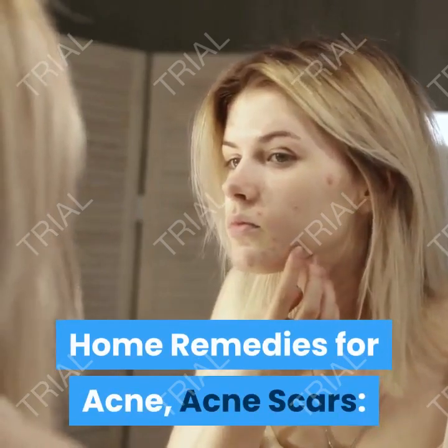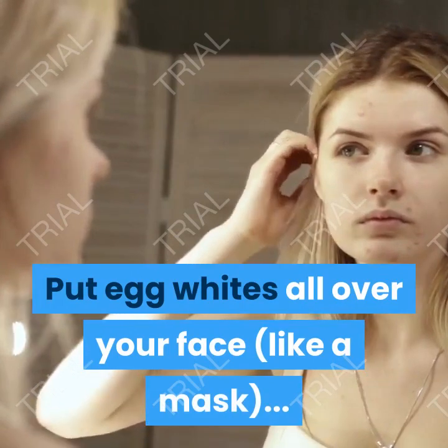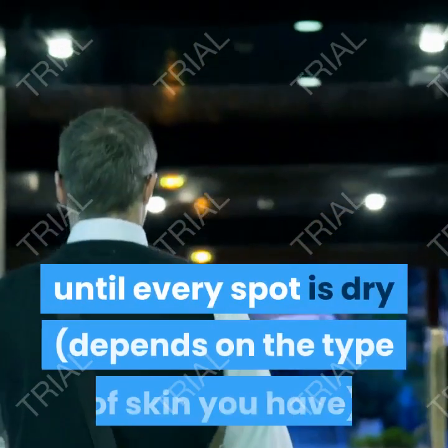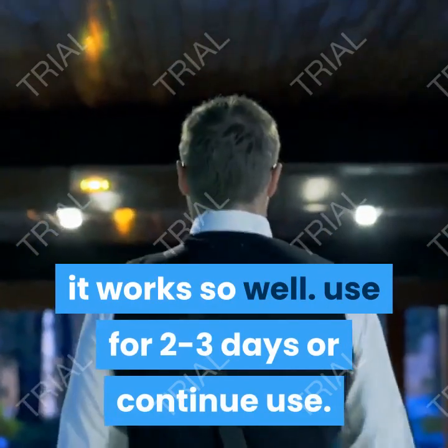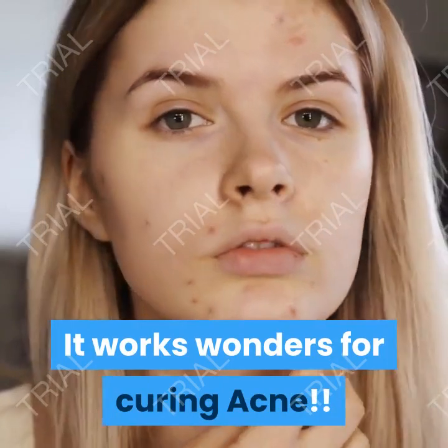Home remedies for acne and acne scars. Put egg whites all over your face like a mask. Egg whites are dryers and will remove all the impurities from your face. Leave it on until every spot is dry, depending on the type of skin you have. It works so well. Use for 2–3 days or with continued use, it works wonders for curing acne.